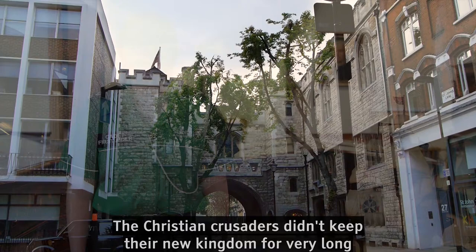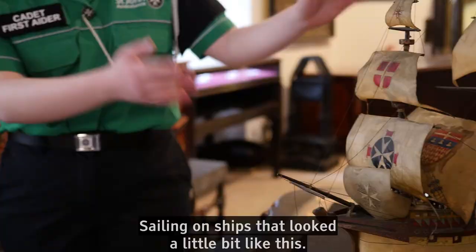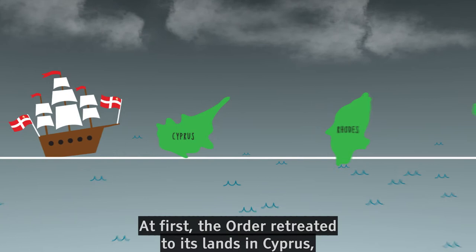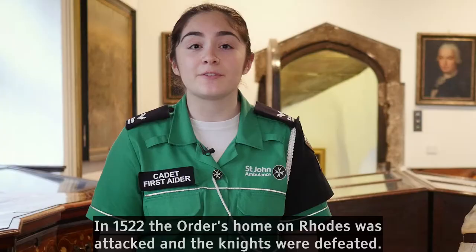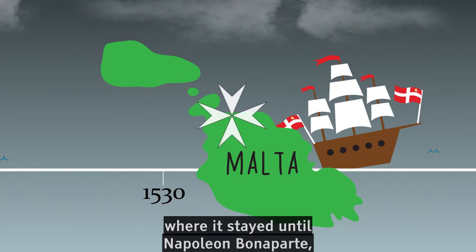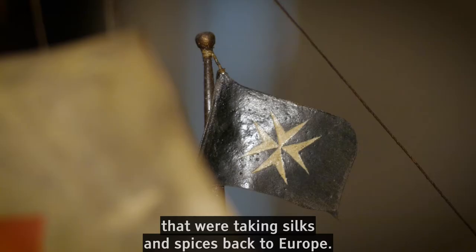The Christian Crusaders didn't keep their new kingdom for very long, and when the last part of it was captured, the Order of St John was forced to retreat to islands in the Mediterranean Sea, sailing on ships that looked a little bit like this. At first, the Order retreated to its lands in Cyprus, but before long it had set up a new permanent headquarters on Rhodes. In 1522, the Order's home on Rhodes was attacked and the Knights were defeated. The Order was forced to retreat again to the island of Malta, where it stayed until Napoleon Bonaparte, the French leader, invaded. Wherever the Order moved, it built great hospitals and cared for the sick, as well as using its ships to protect the boats that were taking silks and spices back to Europe.